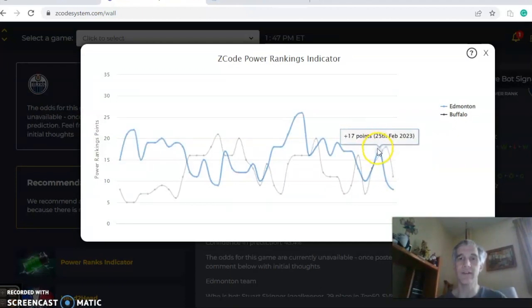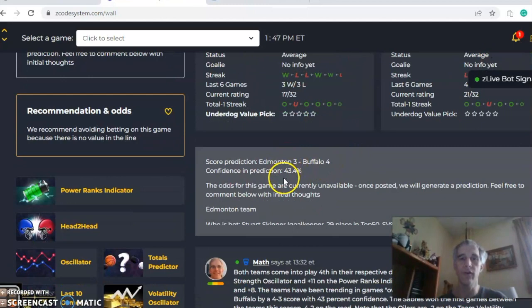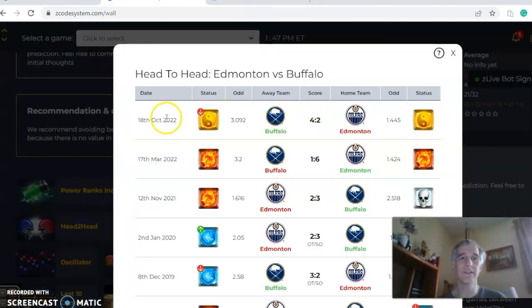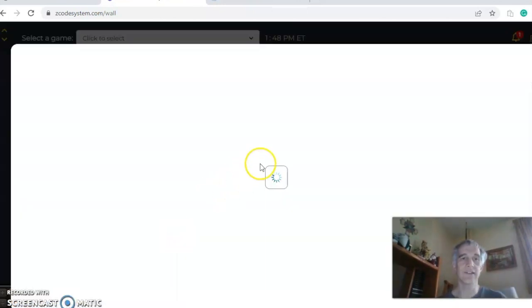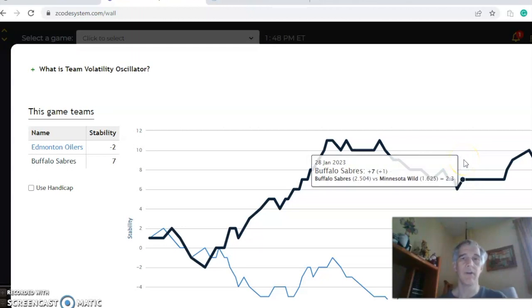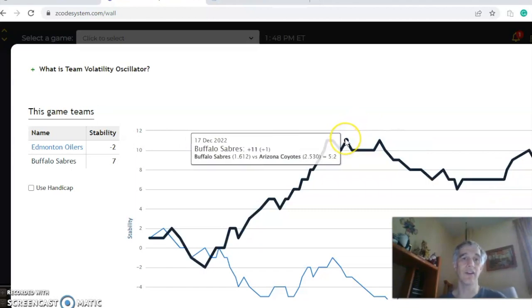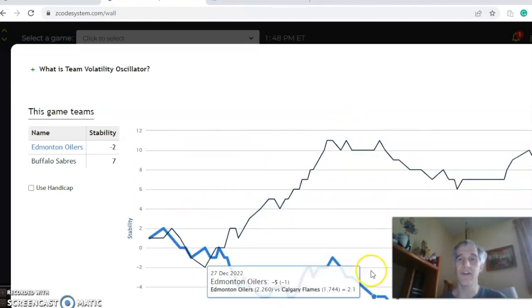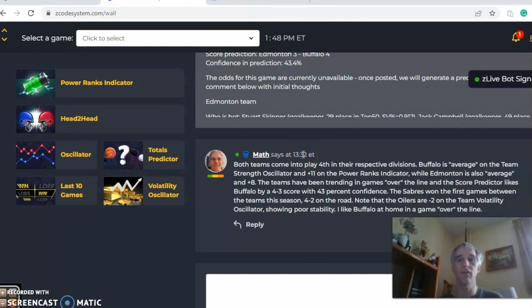Buffalo is at plus 11, while Edmonton has dropped from plus 17 to plus 8. The score predictor has Buffalo four to three, with a 43.4% level of confidence — that's less than the chance of a coin toss. Looking at the head-to-head, back on October 18th, Buffalo won four to two on the road as a heavy underdog. The stability factor shows Buffalo at plus seven, down from plus 11, while Edmonton is very inconsistent at minus two. In the end, I like Buffalo at home in a game going over the line.